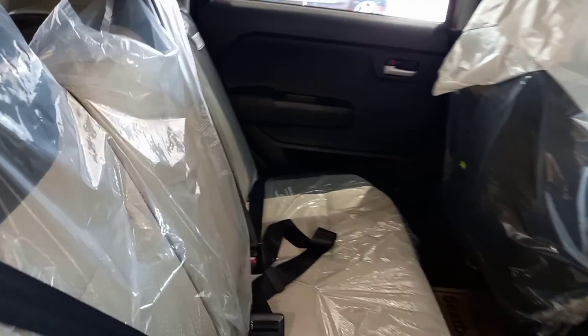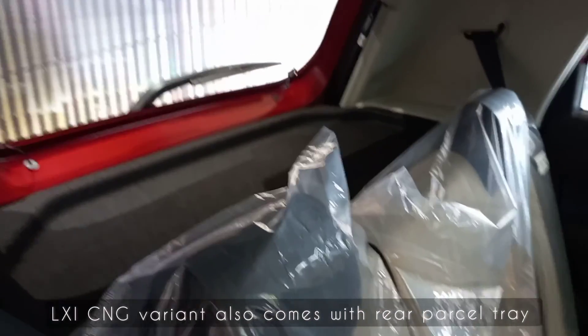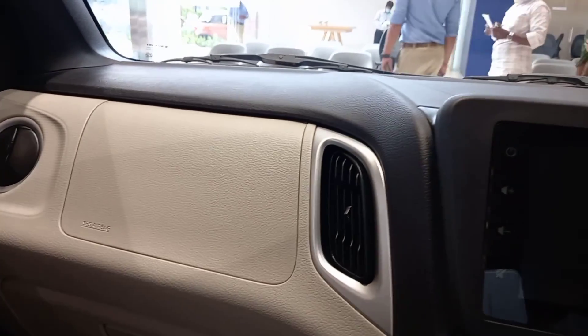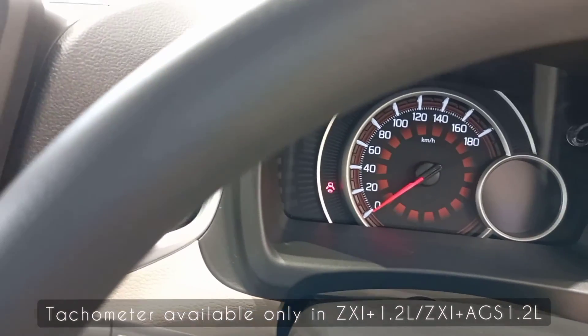The dual-tone grey melon seat fabric looks elegant and stylish on the car. The instrument cluster theme is reddish amber for all variants except ZXi+, which comes with a white theme.